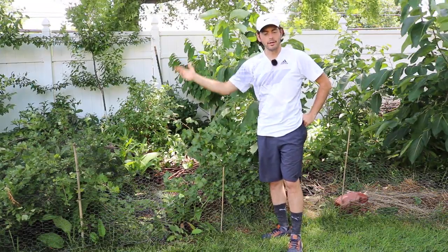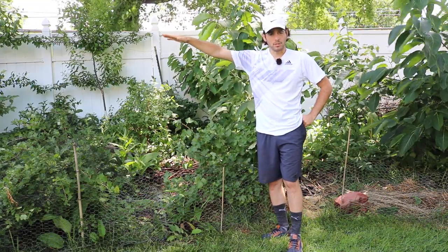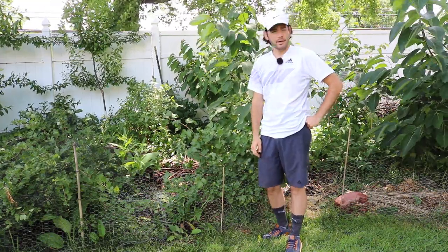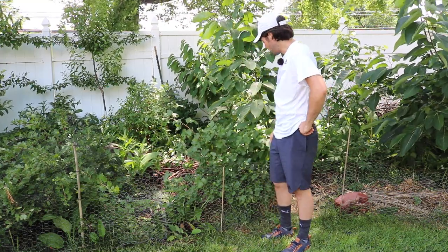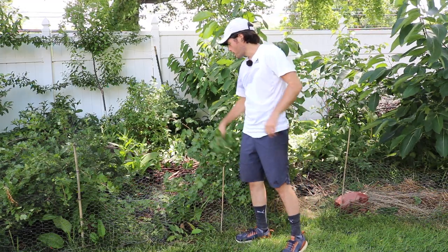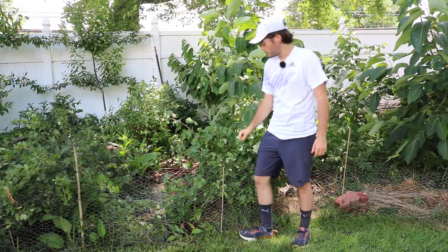I basically get grapes all year because of this — between the gooseberry, the grapes themselves, and also the muscadine grapes, the American grapes, which ripen later in the season in the fall. This guy ripens right along the same time as you might expect, like a black currant or the gooseberry.